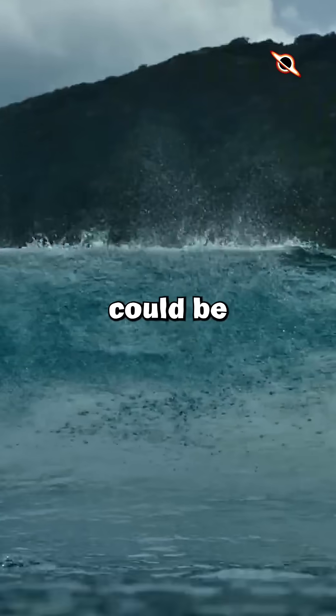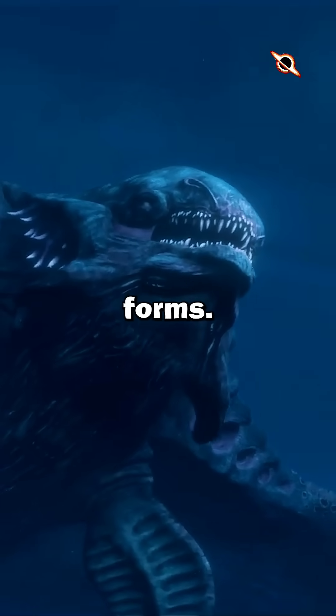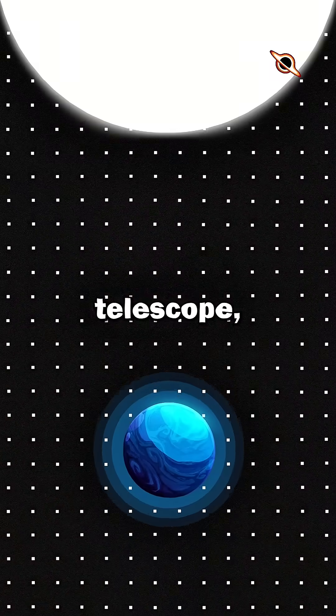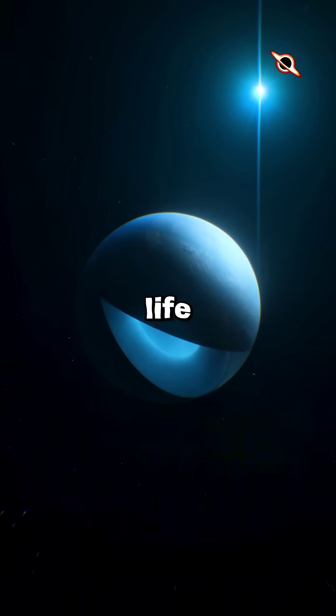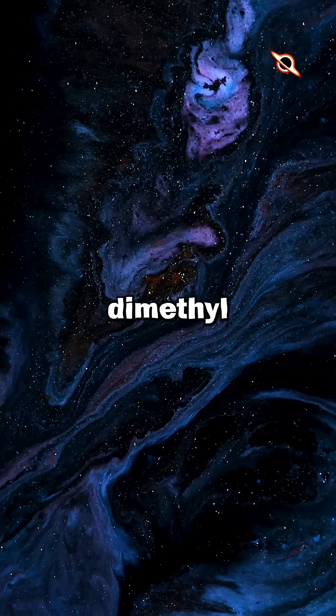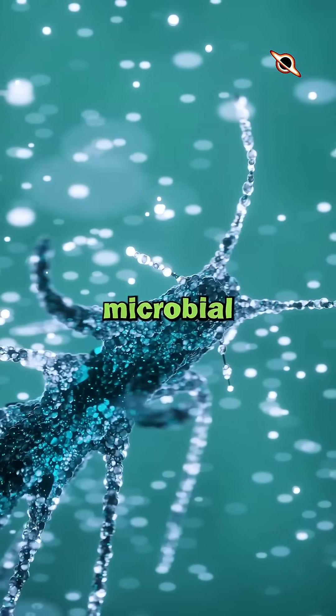This means the conditions there could be just right for liquid water to exist and possibly support alien lifeforms. What makes K2-18b so interesting is that using the James Webb Telescope, scientists have found traces of water vapor in its atmosphere and life-sustaining chemicals like hydrogen, methane, carbon dioxide, and most importantly, dimethyl sulfide. This chemical can only be produced on Earth by microbial life.